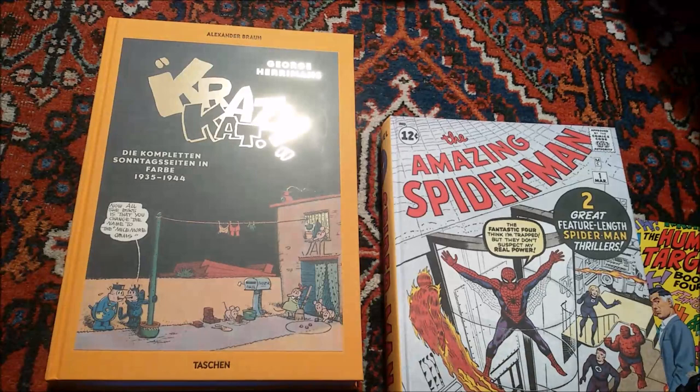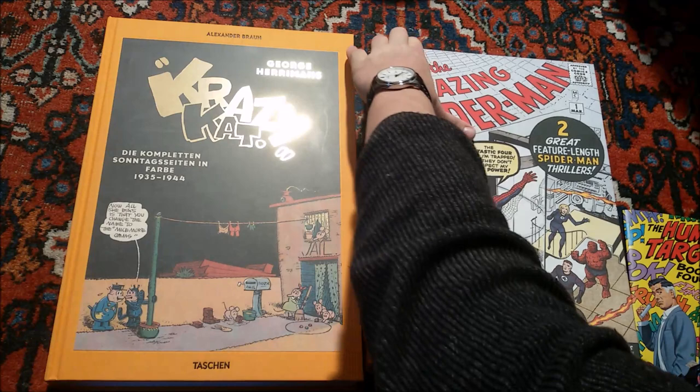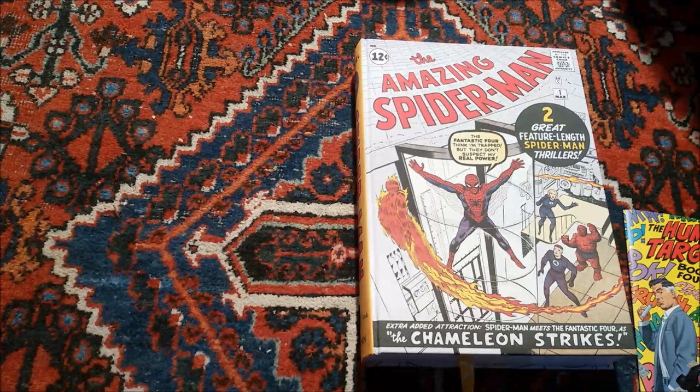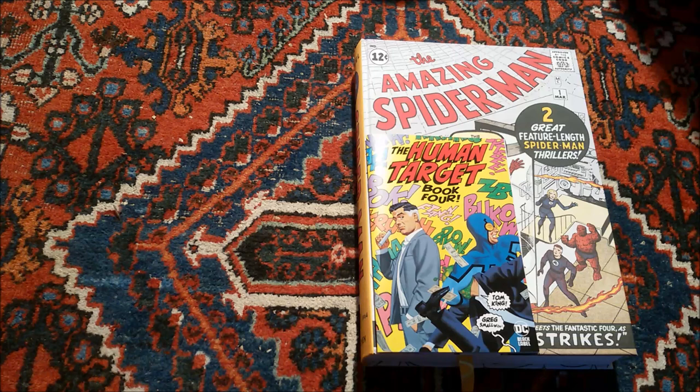So the actual book is a bit smaller in size but has some more pages — or is thicker — than the Crazy Cat one. This is the comic book size format, so you can already see they've blown these pages up many, many times.